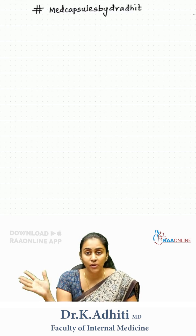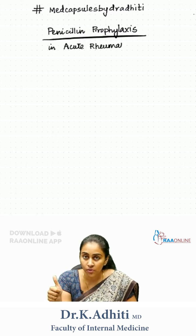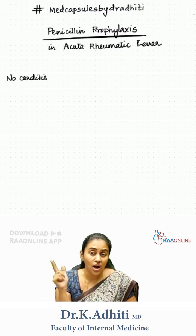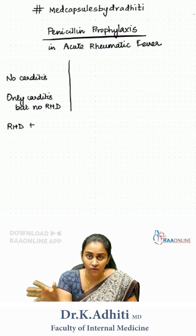Thankfully for us, WHO and Indian guidelines are on the same page. Now for this purpose, let us divide acute rheumatic fever into three groups: the first group with no evidence of carditis, the second group with only carditis but no evidence of rheumatic heart disease, and the third group with rheumatic heart disease.